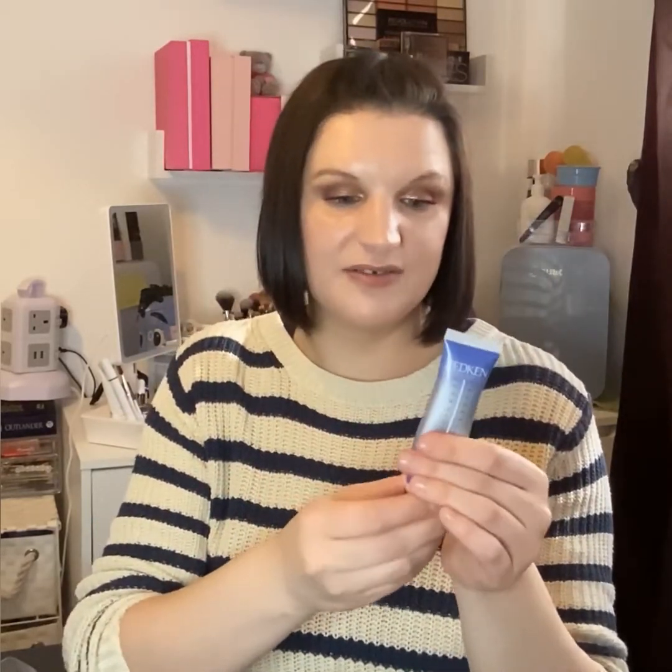The next item is from Redken — the Extreme Play Safe Fortifying Heat Protection Treatment for hot tool damage. It smells like coconuts. I'm going to try this because I always blow-dry my hair straight — my hair is quite heat-abused, so something like this would be quite cool.